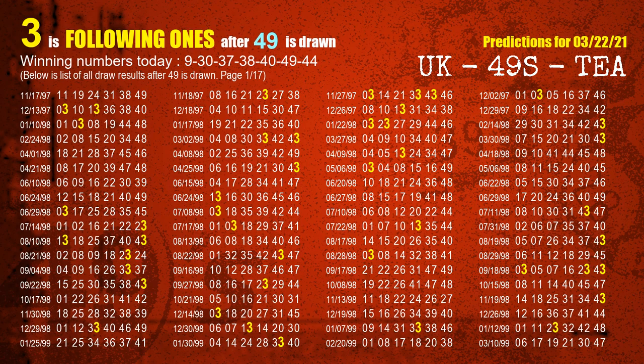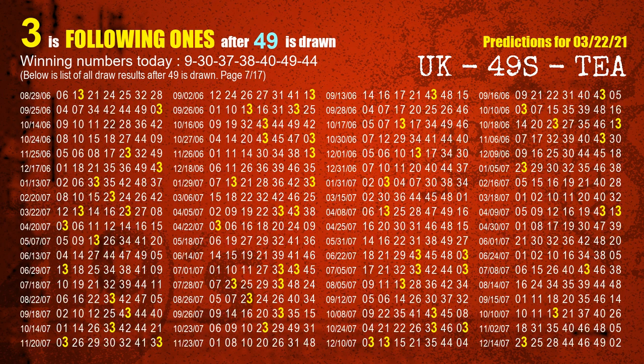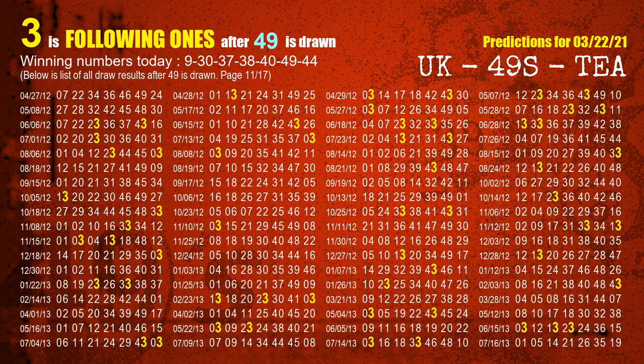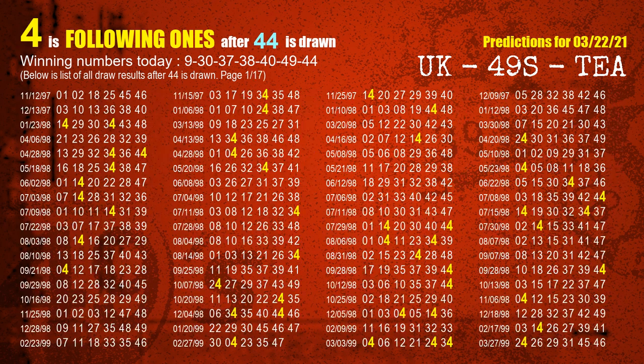The sixth winning number is 49. The most frequently following units digit is 3 when 49 is the winning number in the last draw. The booster winning number is 44. The most frequently following units digit is 4 when 44 is the winning number in the last draw.